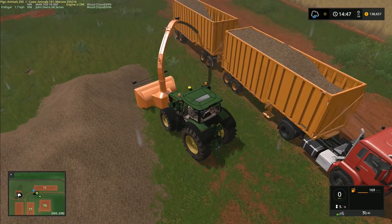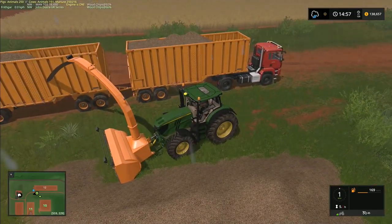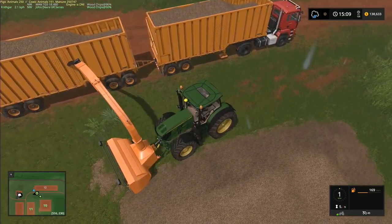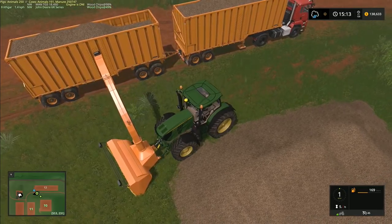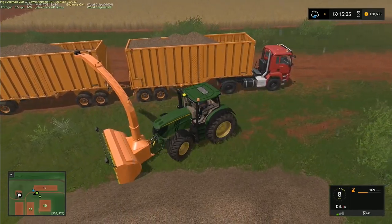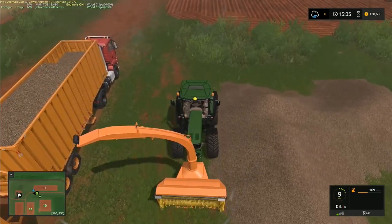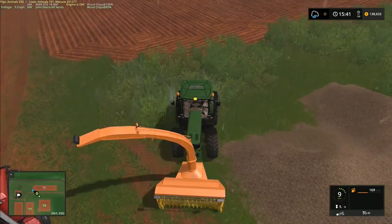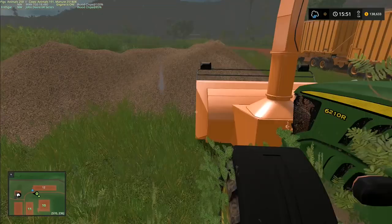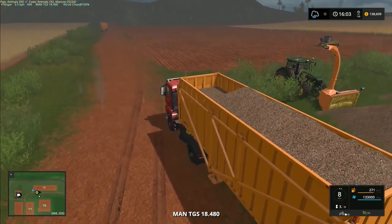We may end up taking a hit on the second trailer load because of the water content — they're going to penalize us a little since they'll have to dry these chips out. But look at that — we've hardly got anything left, and we have made an absolute fortune out of this job. It has really, really paid us a huge sum of money. Let's get into the truck and go.